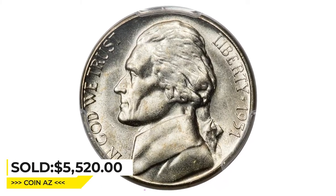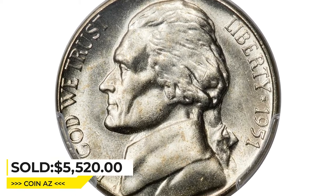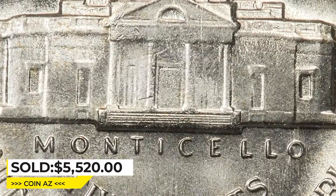It was sold for $5,520 on May 4, 2023 at Heritage Auctions.